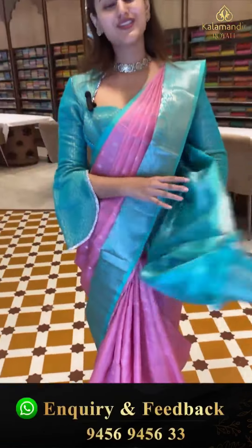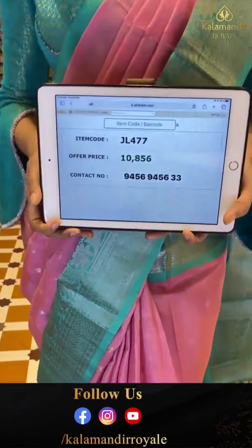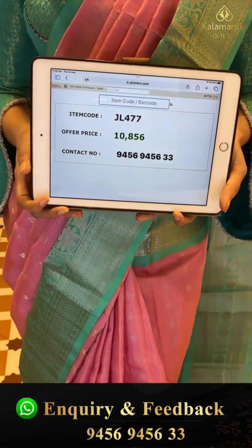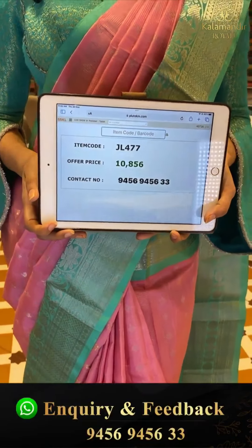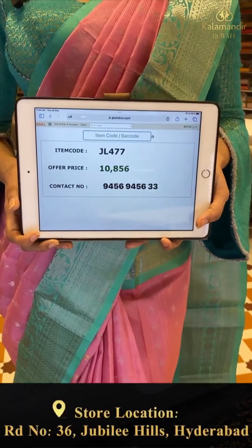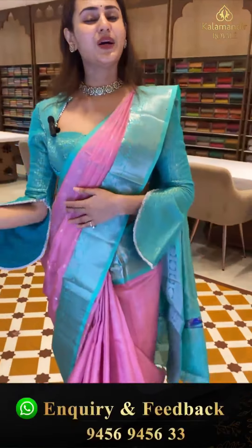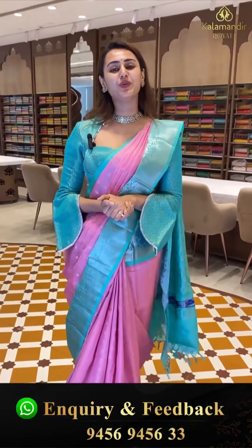Here comes the pallu — a spicy brocade pallu with beautiful silver zari — and a gorgeous contrast blouse in sea green color. The code is JL477 and this retails for ₹10,866. To buy, take a screenshot and WhatsApp on 9456-9456-WG number.